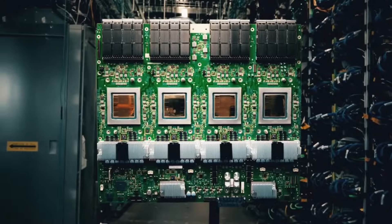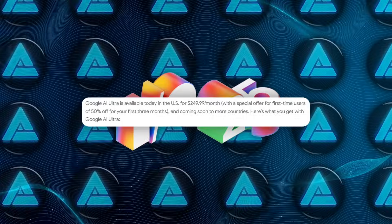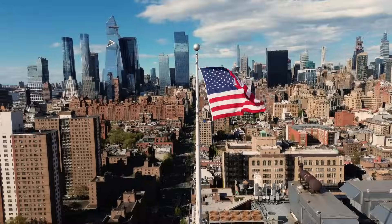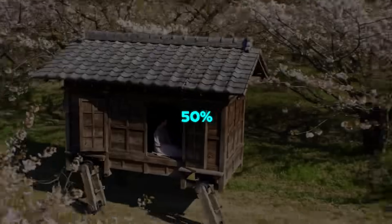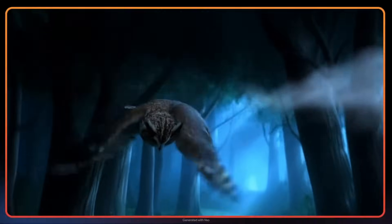On the consumer side, the headline is the Gemini Ultra subscription at $249.99 a month, United States only for now. Although if you're a first-time subscriber, Google gives you 50% off for the first three months, so it starts at around $125 a month before jumping to full price.